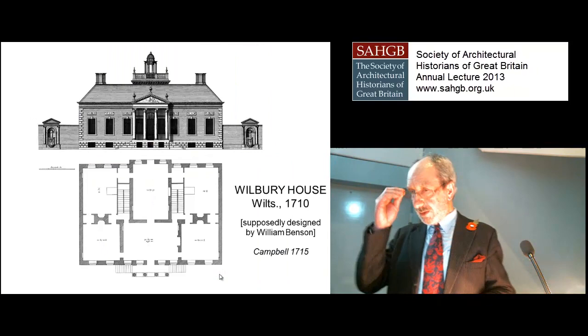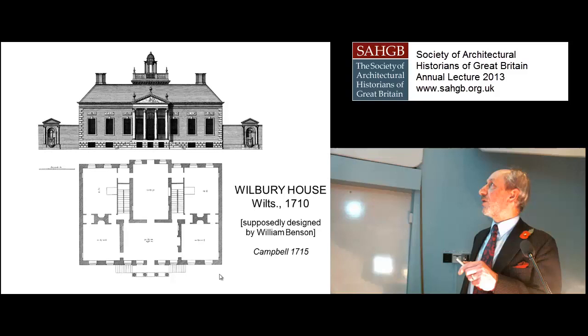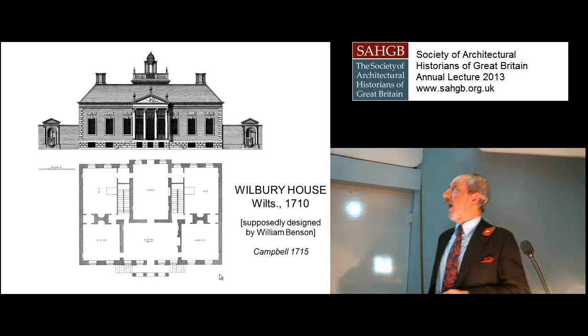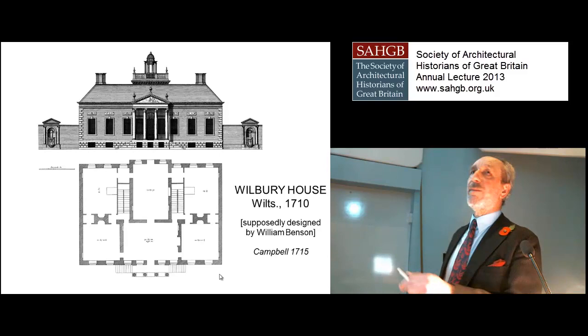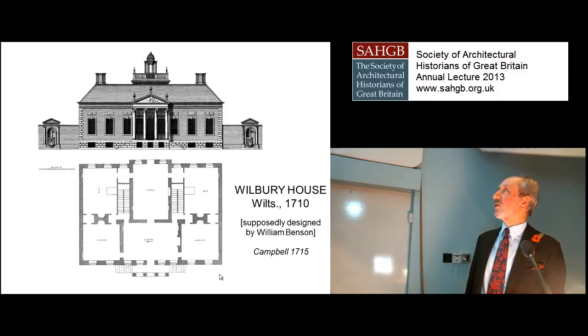Well, that was for buildings effectively unknown. Then there are buildings that are very well known and about which a good deal has been written. If we go to somewhere like Wilbury House in Wiltshire, a great Palladian revival house allegedly designed by William Benson, the Royal Surveyor in 1710, but actually designed by Colin Campbell, who published it in Vitruvius Britannicus in 1715. Wilbury is well known and discussed by John Bold in his magnificent book on Wilton House and Wiltshire Palladianism. We have two drawings by Campbell: a south elevation and a ground floor plan.